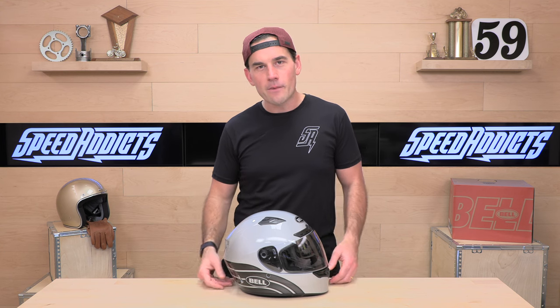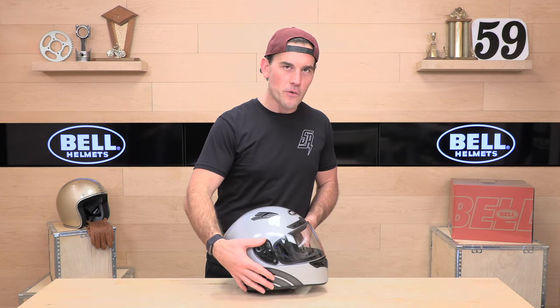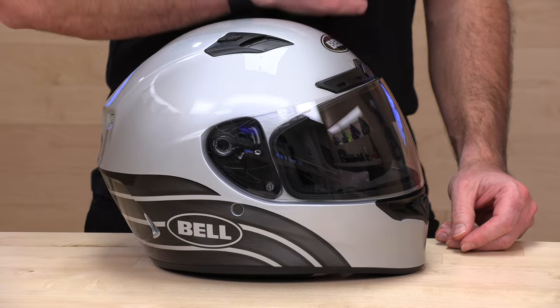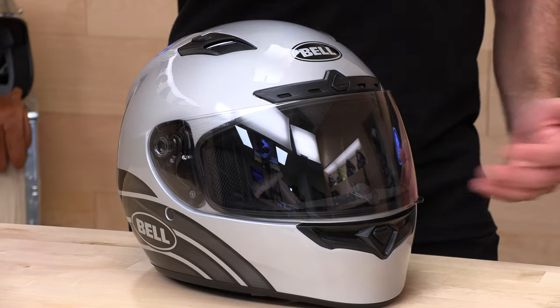You can check out the Bell sizing chart at speedaddicts.com. And remember, if you buy your next helmet at Speedaddicts, you get no-cost returns — a couple clicks and you get a free return label, as long as you're in the United States and the helmet is brand new in original condition. If you haven't shopped with Speedaddicts, give it a shot — we'll treat you like family. Okay, enough with the shameless plugs.